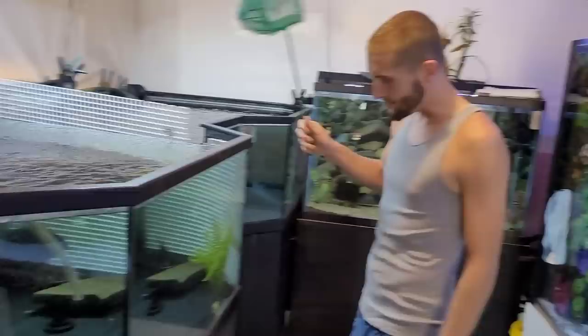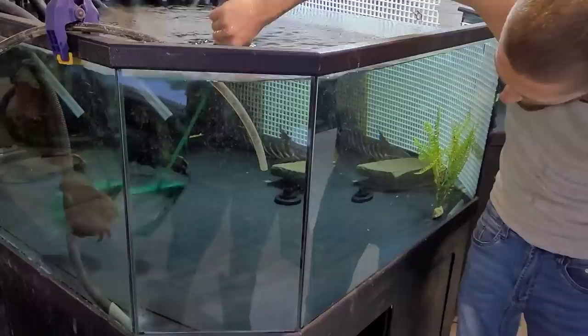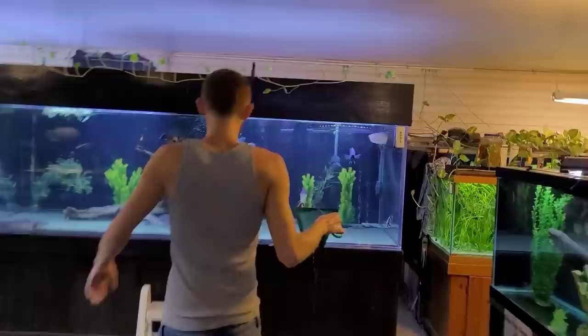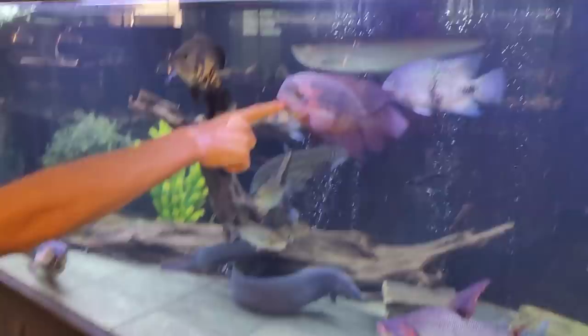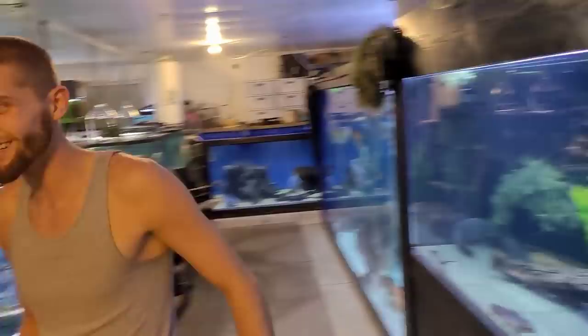I've got my net and we're just going to start grabbing them — whichever one I see, that's the one we get. No picky choosy here. This is a chocolate cichlid. He's going to come over to the thousand-gallon to join the other chocolate cichlid. Look at him — beautiful fish. You can see this other chocolate cichlid is much older, and as they mature they get that purple hue to them, kind of like chocolate.